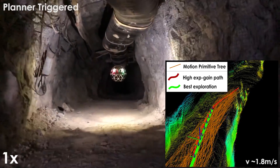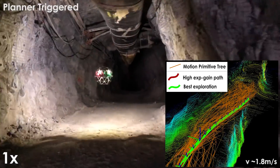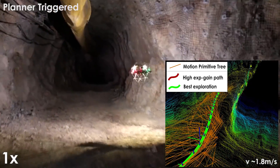In the first experiment, we demonstrate the fast exploration behavior of the planner. The robot was deployed from outside the entrance of the mine, autonomously entered the mine, and continued to progressively explore the main drift at an average speed of 1.8 meters per second.